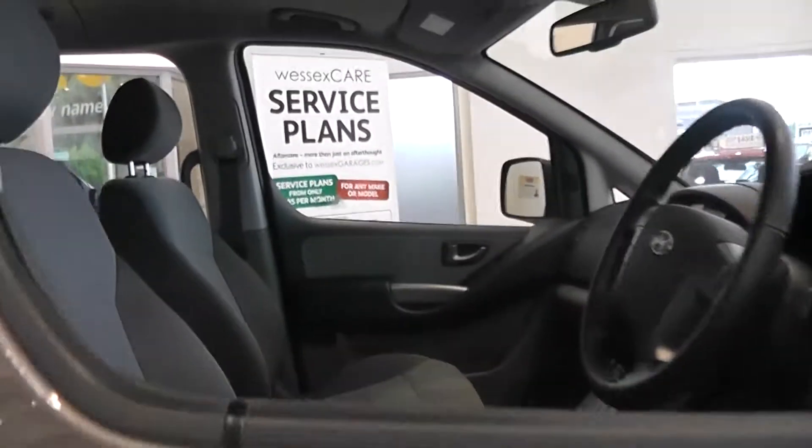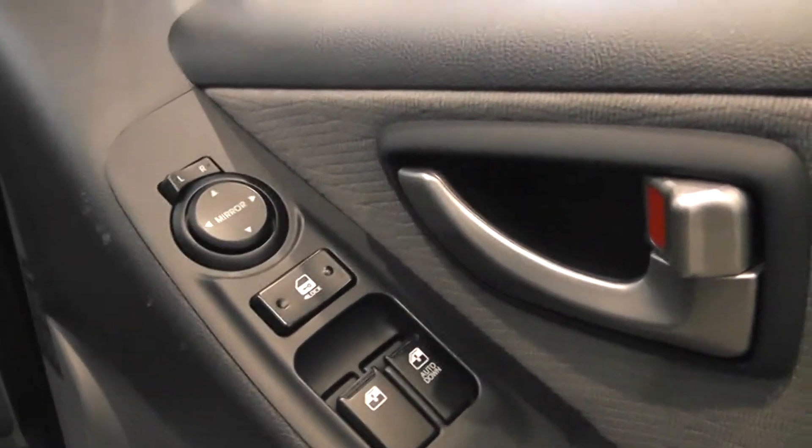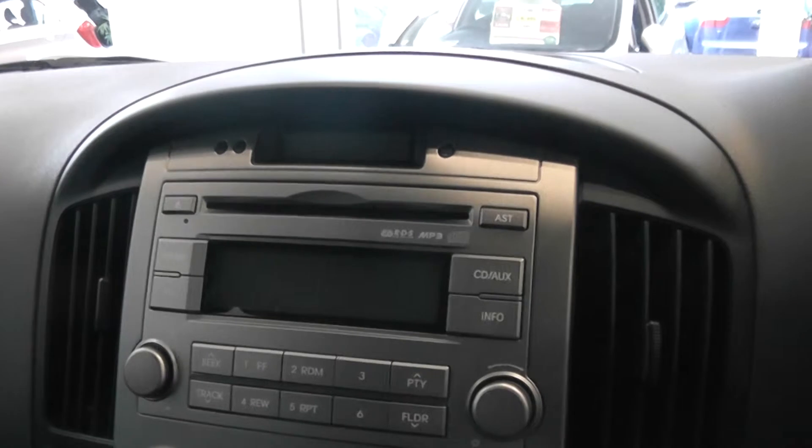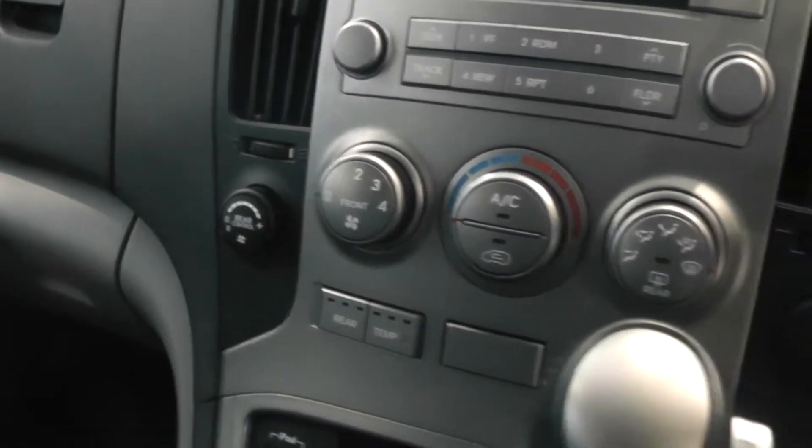Coming around and looking into the front now. The car comes with remote central locking and also has front electric windows and electric door mirrors. It also has air conditioning for the front and rear controls.